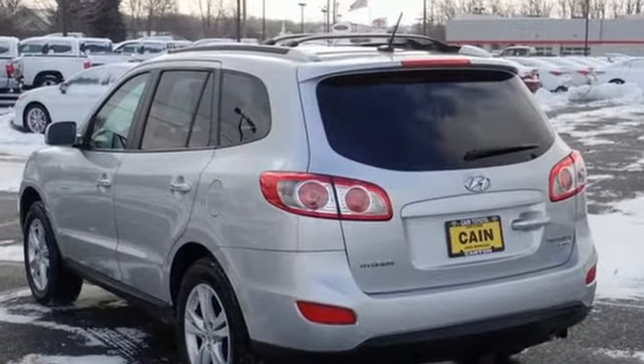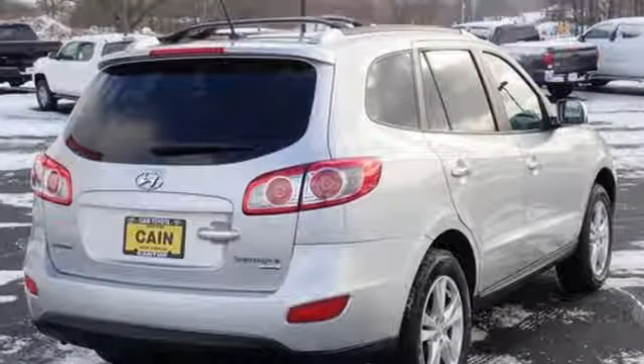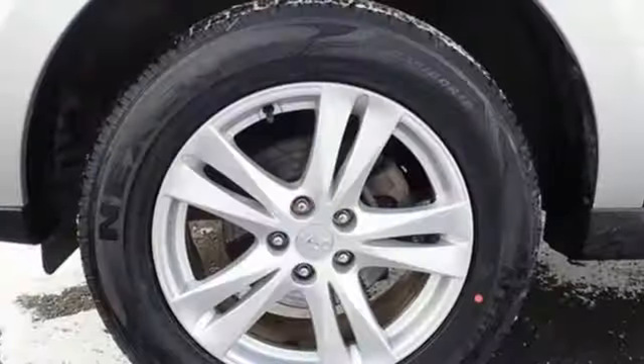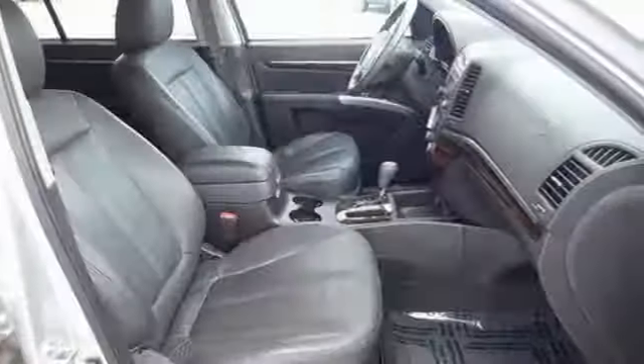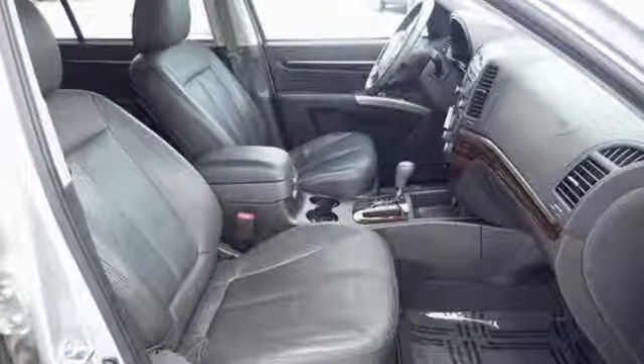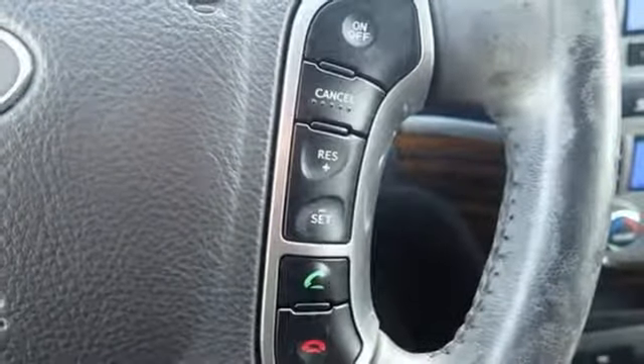Bluetooth wireless audio streaming, power heated mirrors, front heated leather bucket seats, auto dimming rear view mirror, Bluetooth, dual zone climate control, automatic transmission, express open and closed sliding and tilting sunroof, gas pressurized shocks, and V6 engine.